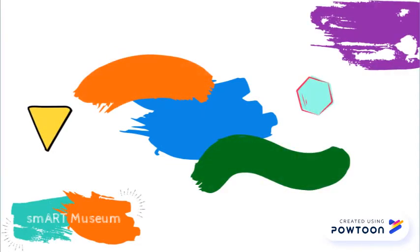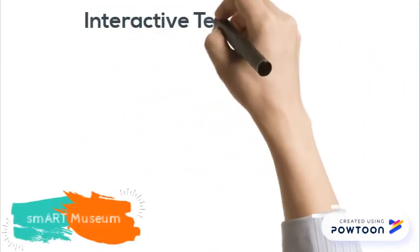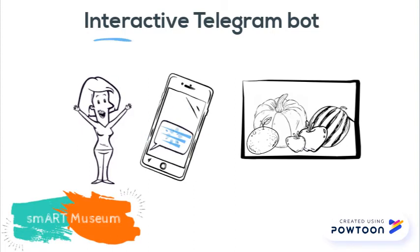Not only will your museum be safe, but the visitors are going to love it. Thanks to the beacon technology, whenever a visitor enters a room, he or she will get info about the artworks in there by means of a Telegram bot.